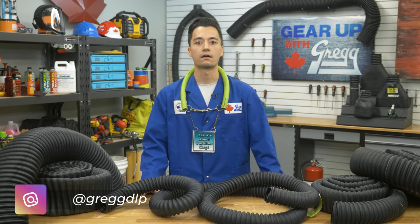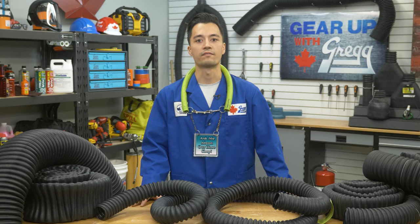Carbon monoxide is a tasteless, colorless, and odorless gas that can ultimately cause harm if it is not properly taken care of. Crush-proof hoses are here to help prevent the damaging effects of unchecked carbon monoxide in confined shops and garage spaces.